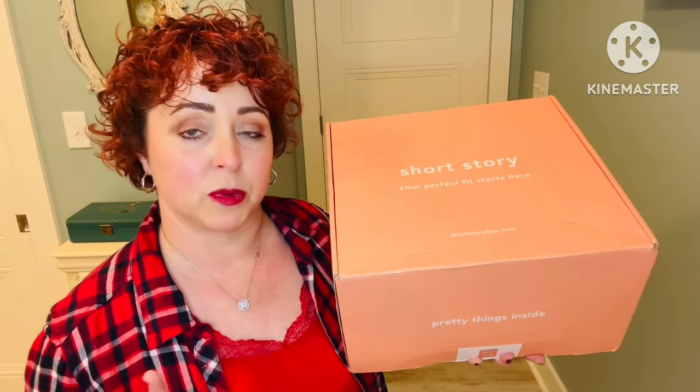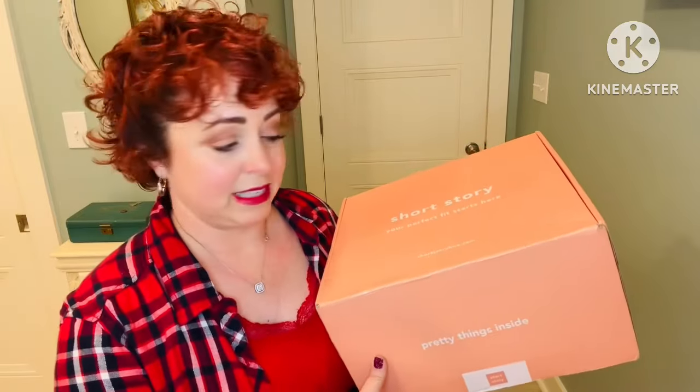Short Story is similar to Stitch Fix. They do charge a $25 styling fee, but if you keep at least one item out of the box, the fee is applied to that item. They normally send anywhere from five to six items in every box. I get mine quarterly. So let's open it up and see what we have.